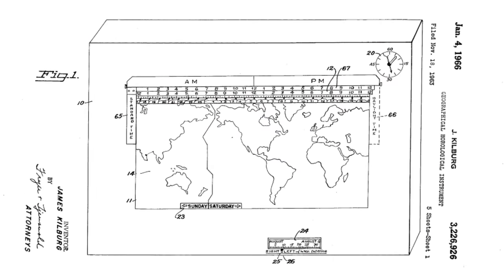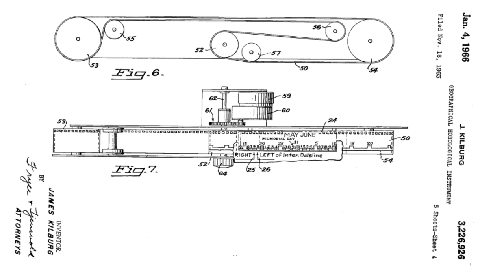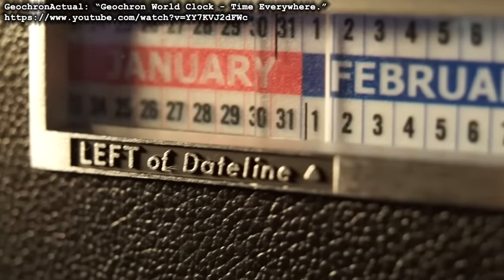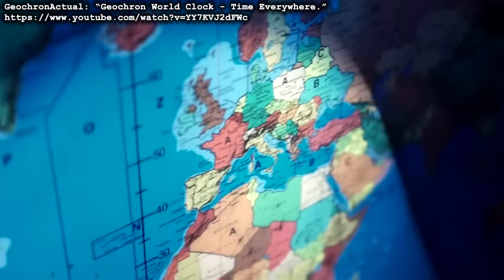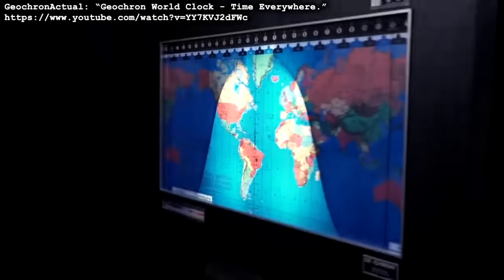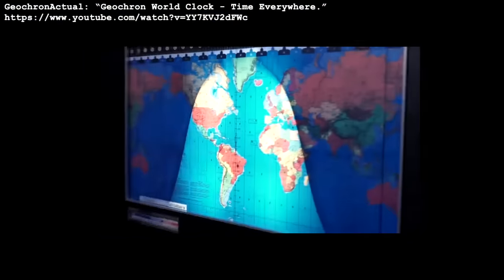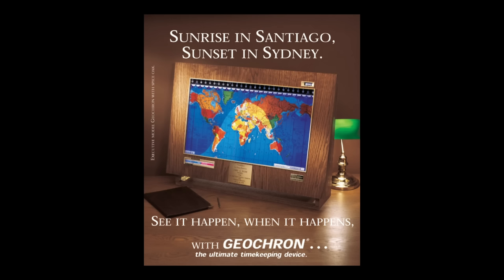The Geochron World Clock was introduced in 1964, and it shows just about every bit of time and calendar information possible — everything, for everywhere on Earth, all at once. The map slowly moves over the course of the day, showing what is day and what is night. The terminator lines move even more slowly over the course of the year, going from solstice to equinox to solstice to equinox. You can even see the point on the Earth the sun is currently above, and watch that trace out an analemma over the year. These used to be serious executive prestige items, because one, they're incredibly cool, but also two, they were incredibly expensive.